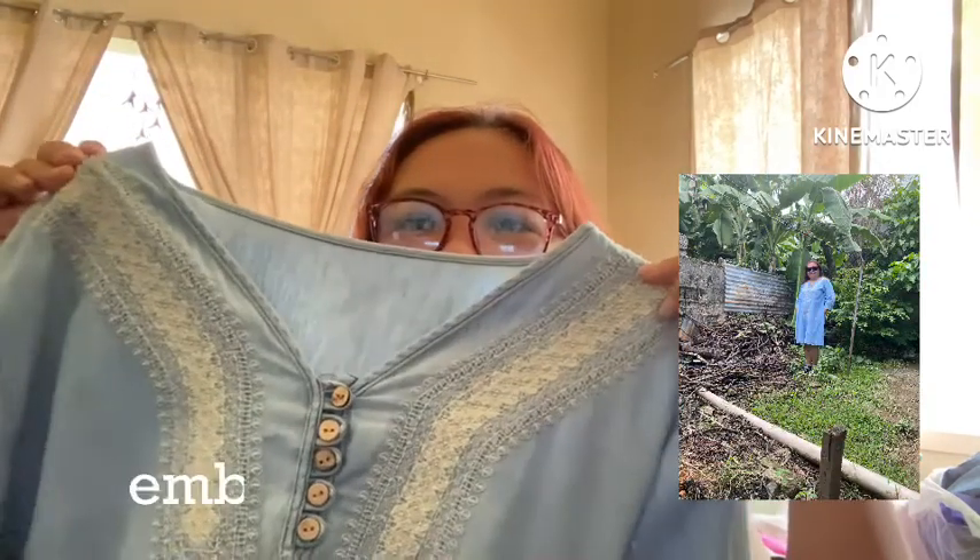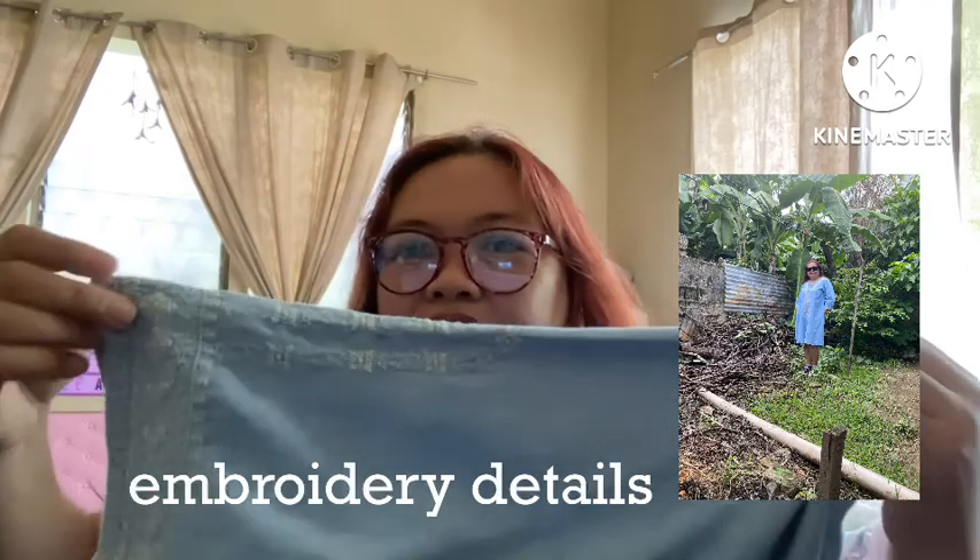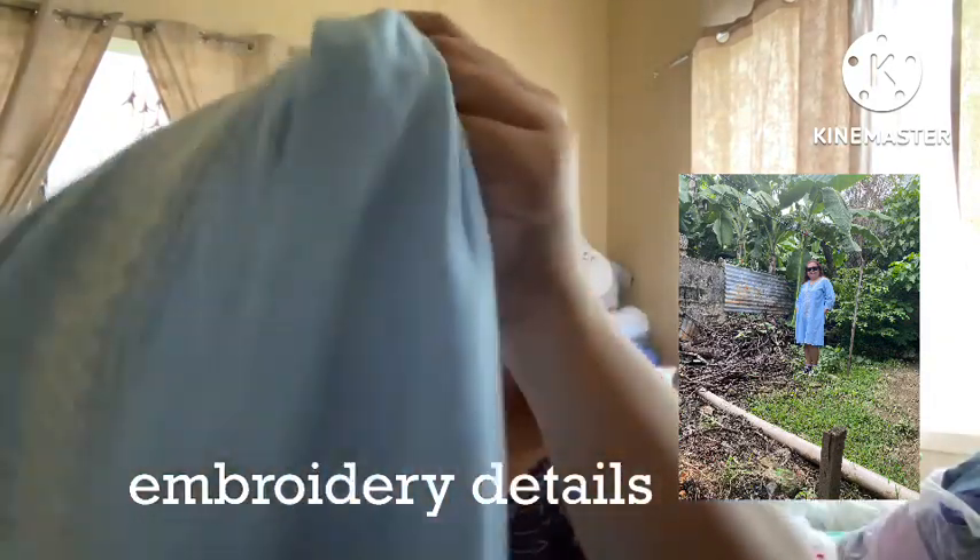The next dress I got — I really like the details of this dress. It has embroidery at the front and on the shoulders, and it's three-fourths. There's no slit on this one. Then it has pockets. And again, it's v-neck. I really like v-neck. It's made of a lightweight material, so you can actually wear it in the daytime, or it's perfect if you're working in an air-conditioned office.